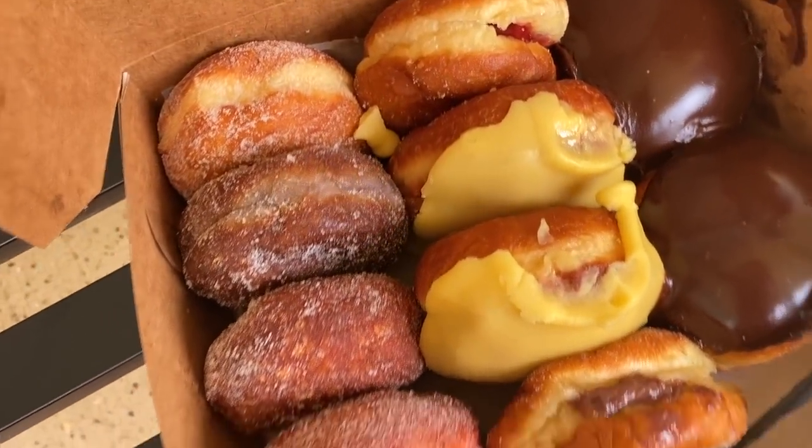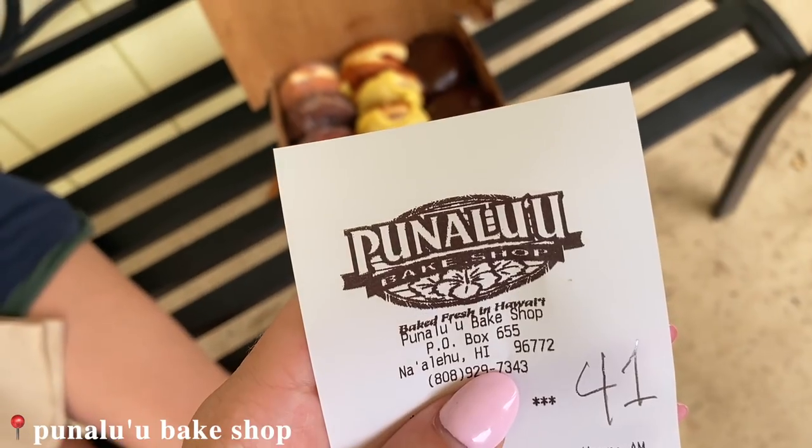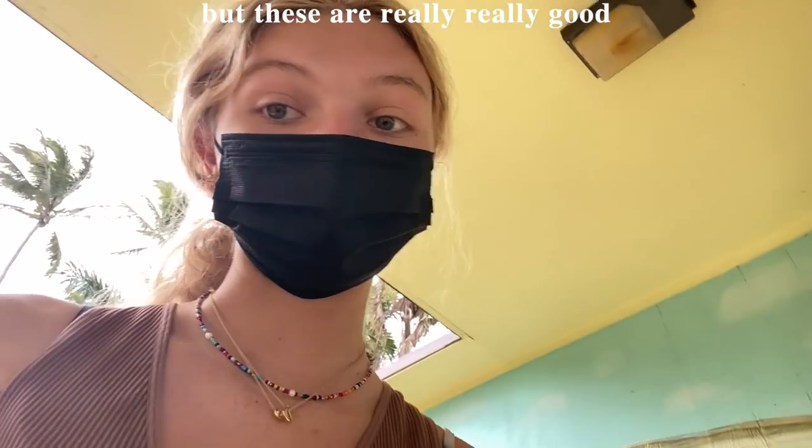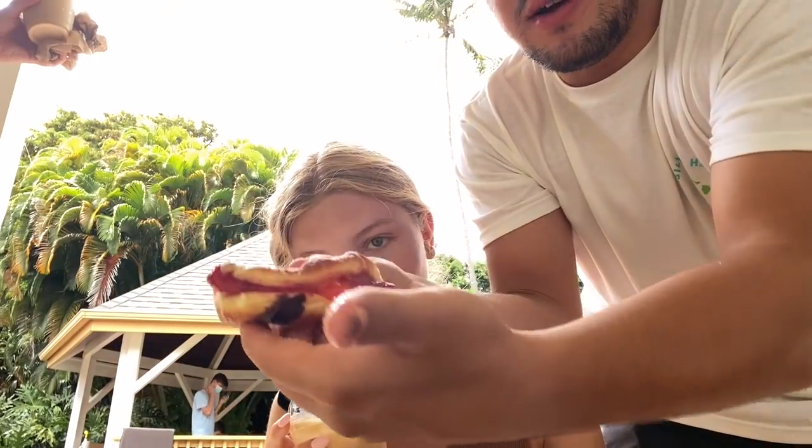We just got these donuts — we're number 41 — we're at Punalu'u Bake Shop. These are really really good. Mom, what's your input on it? It's really good! There was only one mango one. This one's chocolate filled — it's like a jello kind of pudding. This one looks good — oh wow, it has stuff inside this too. Should I just bite it?